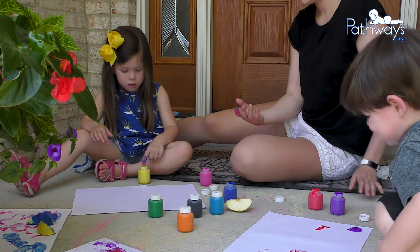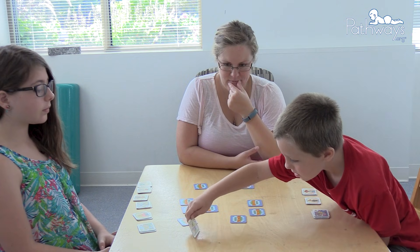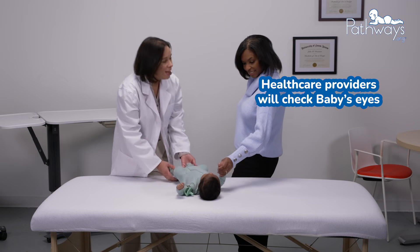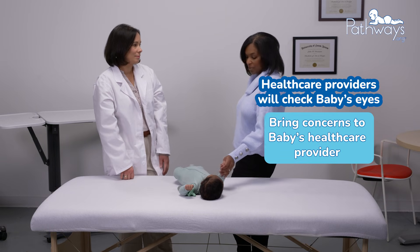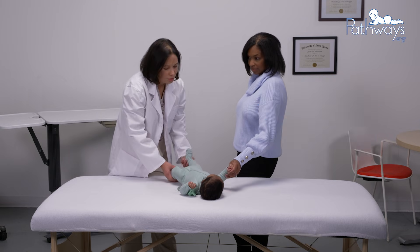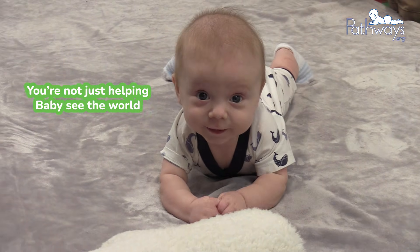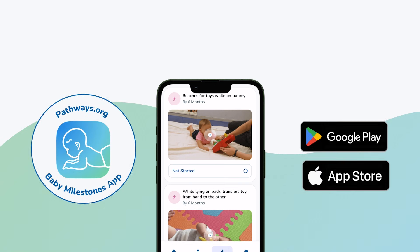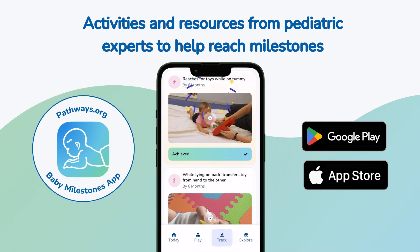What happens after the first year? With typical development, baby will see as well as an adult by around three to five years old, but vision continues to mature all the way through childhood. Healthcare providers will check baby's eyes at every well child visit, but if you notice things like frequent eye crossing past three months or trouble focusing, trust your instincts and bring it up. Vision is just one amazing part of baby's journey and you're helping shape it every day — not just helping babies see the world, but helping them understand it. Download the pathways.org baby milestones app to see activities designed by experts to help baby reach milestones.